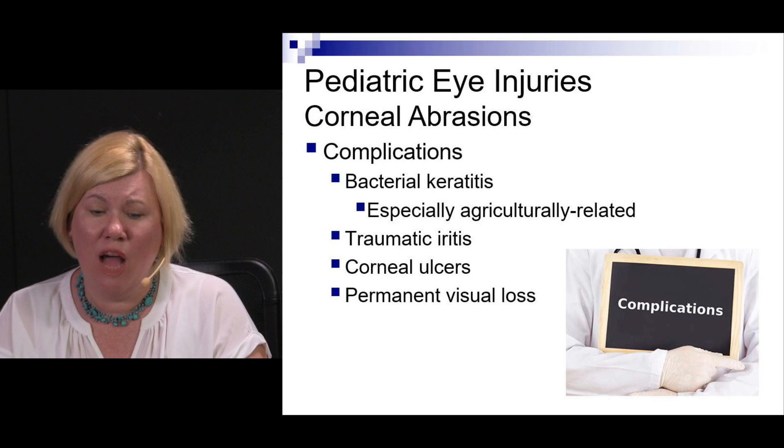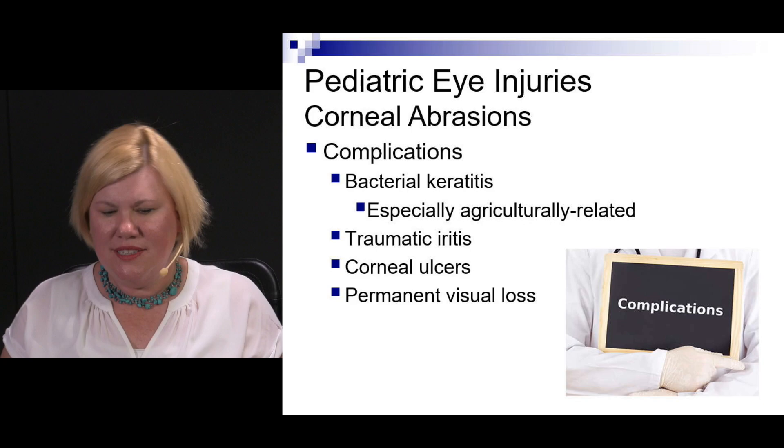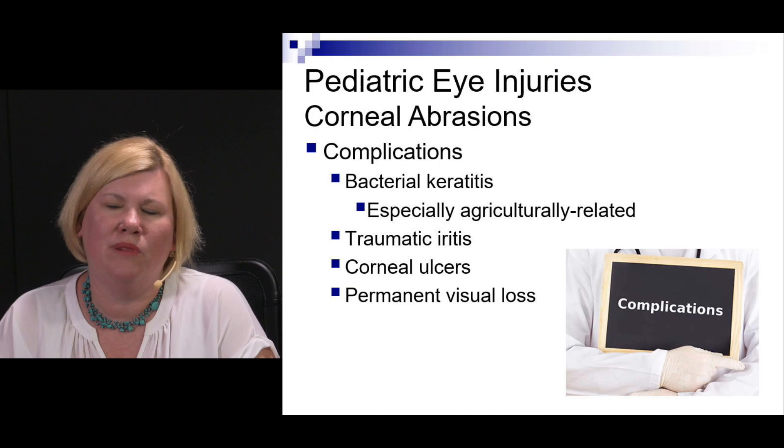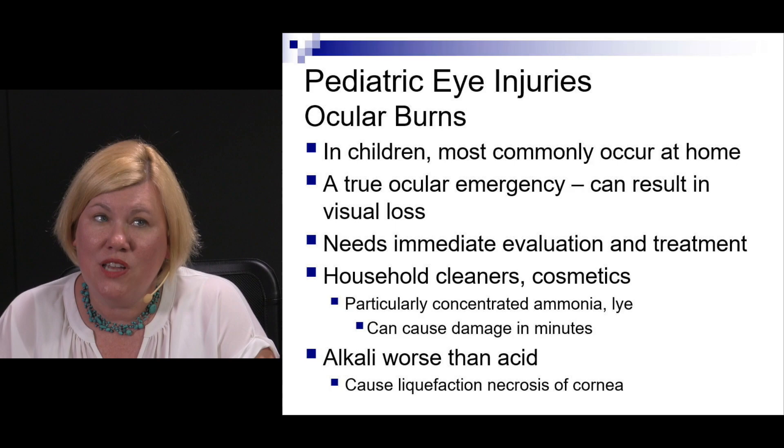In general, corneal abrasions heal in 24 to 48 hours and many don't need follow-up. Follow-up is warranted for abrasions greater than 4 millimeters, contact-lens-associated cases, or symptoms persisting beyond 48 hours — something else is probably going on. Complications include bacterial keratitis, especially if plant or agricultural material was involved, traumatic iritis, or corneal ulcers, which could progress to permanent vision loss.